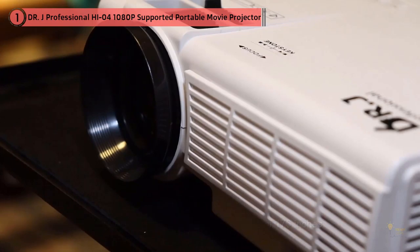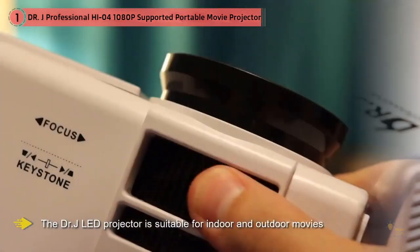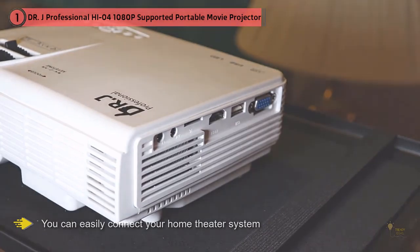Being a perfect choice for home entertainment, the DRJ LED projector is suitable for indoor and outdoor movies, home theater, and different video games. By HDMI port connection, to avail improved sound quality you can easily connect your home theater system or surround sound system.